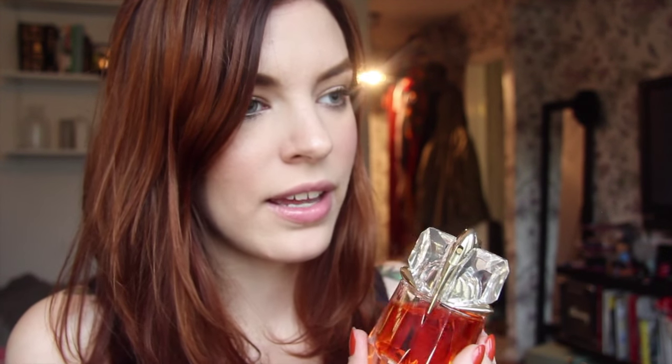Thierry Mugler also has a line called Alien. People are often either Alien people or Angel people. I am definitely an Angel person, but I really like them both because they have this weird aura around them. The Alien scent is based on jasmine and a lot of amber.